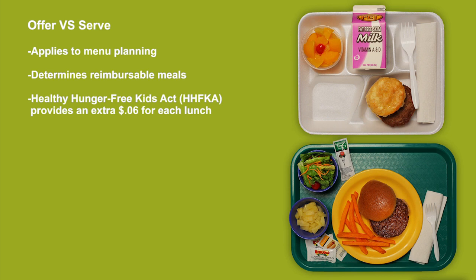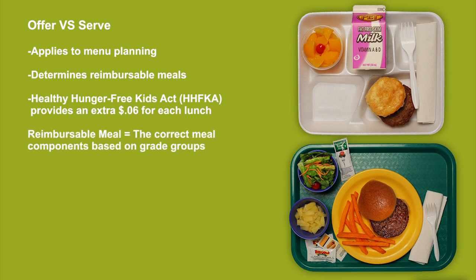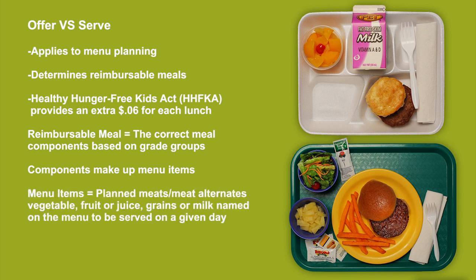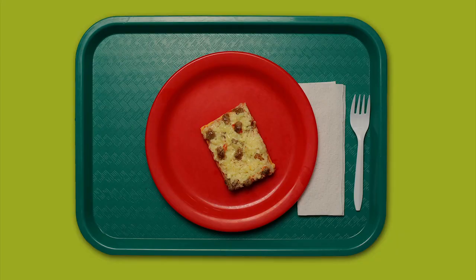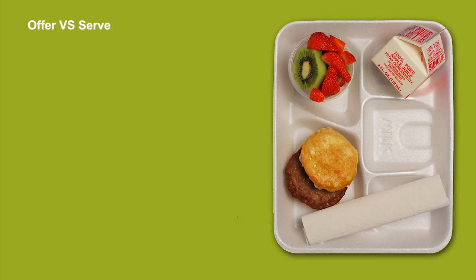Let's look at what qualifies as a reimbursable meal when using Offer vs. Serve. Reimbursable meals are made up of the correct meal components based on age and grade level. Components make up the menu items. A menu item is any planned meat or meat alternate, vegetable, fruit, or juice, grains, or milk that is named on the menu to be served on a given day. A menu item may contain only one component or it may contain more than one component. Menu items containing more than one component are often referred to as combination items.